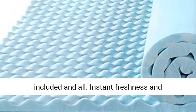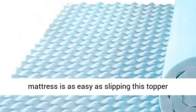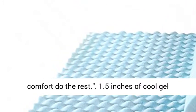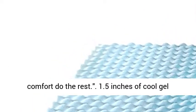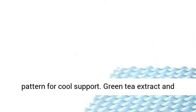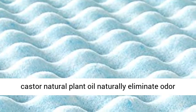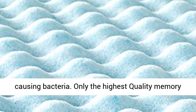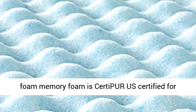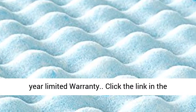Instant freshness and pressure-relieving softness for your existing mattress is as easy as slipping this topper beneath your fitted sheet and letting its supreme comfort do the rest. 1.5 inches of cool gel memory foam for ideal sleeping comfort. Airflow pattern for cool support. Green tea extract and castor natural plant oil naturally eliminate odor-causing bacteria. Only the highest quality memory foam — CertiPUR-US certified for durability, performance, and content. Worry-free 5-year limited warranty.